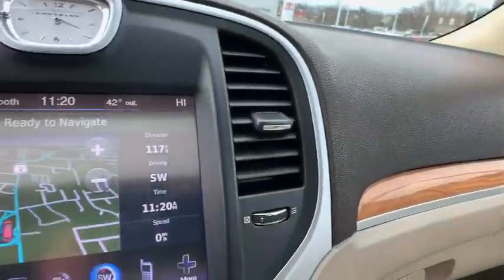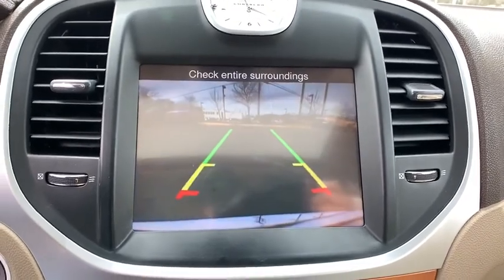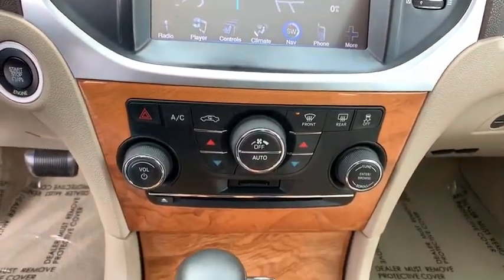Leather-wrapped steering wheel, adjustable steering wheel, power steering, floor mats, four-wheel disc brakes, cruise control, keyless start, auto-dimming rear-view mirror, climate control.